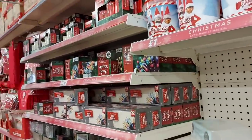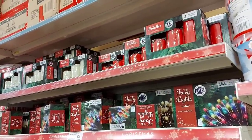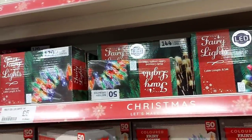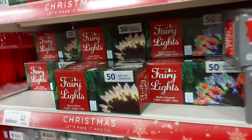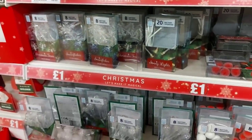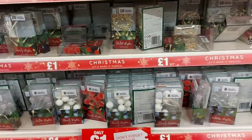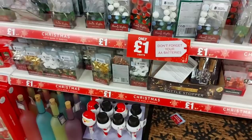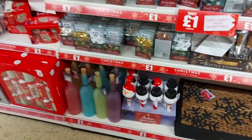Over here we've got some candles — batteries are included and they're £2, with some at £5. We've got fairy lights: 50 in a pack, and 120 in a pack for £5. Then there are battery-operated lights for just a pound a pack — you can decorate around mirrors and all sorts of things with those. There are also doormats at the bottom and some solar lights.